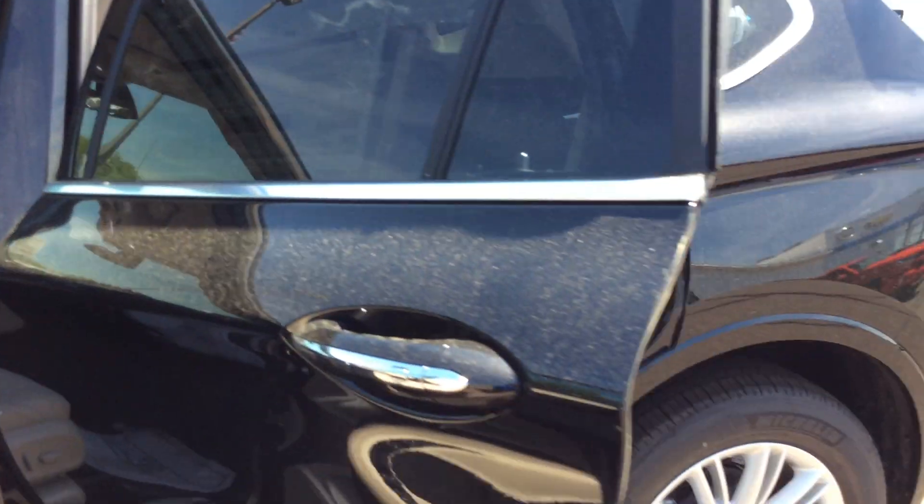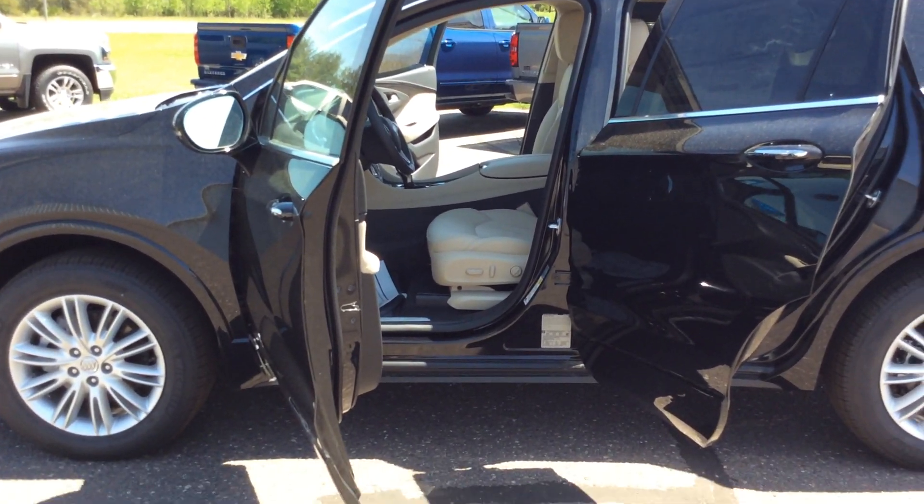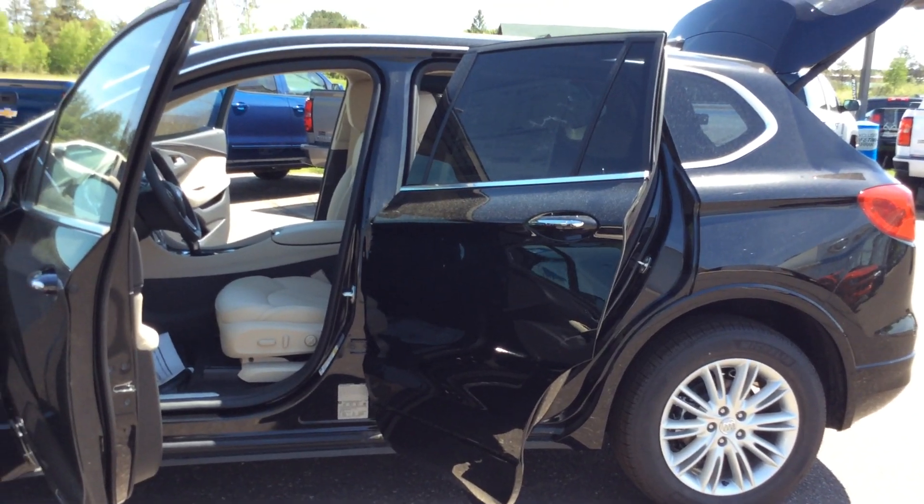If you have any questions about this beautiful Buick Envision, please feel free to call us here at Don Johnson Motors in Hayward: 715-634-4848. If you'd like to talk to Pam, 715-475-1435. Don Johnson Motors — where it's better for shopping.